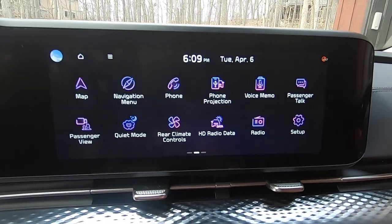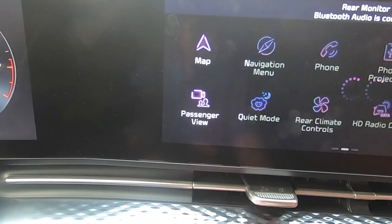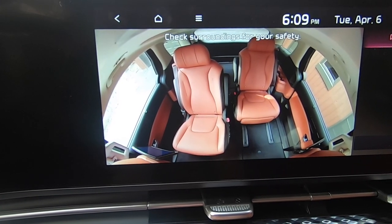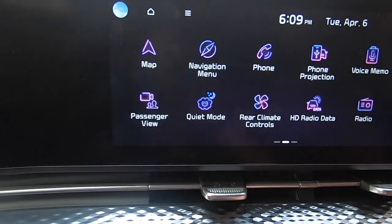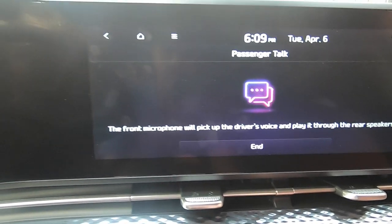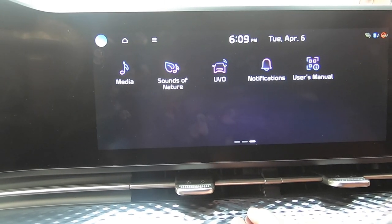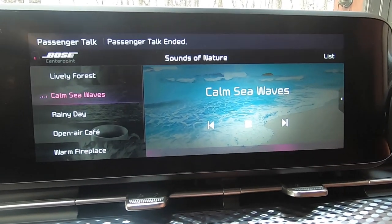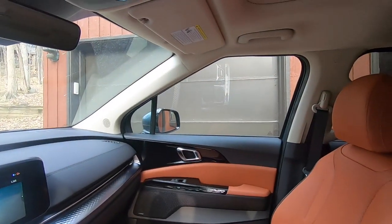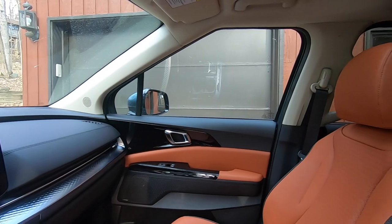They've got some fun features — passenger view, which is a camera pointed at the second and third rows, so you can see that the two captain chairs in the second row are skewed. They also have passenger talk, where you can talk and it goes through speakers to the second and third rows. And there are sounds of nature — something I first saw on the Hyundai Elantra. Generally speaking, it's a really comfortable, smart place to be, and you've got a moonroof up front and a second moonroof for the second row.